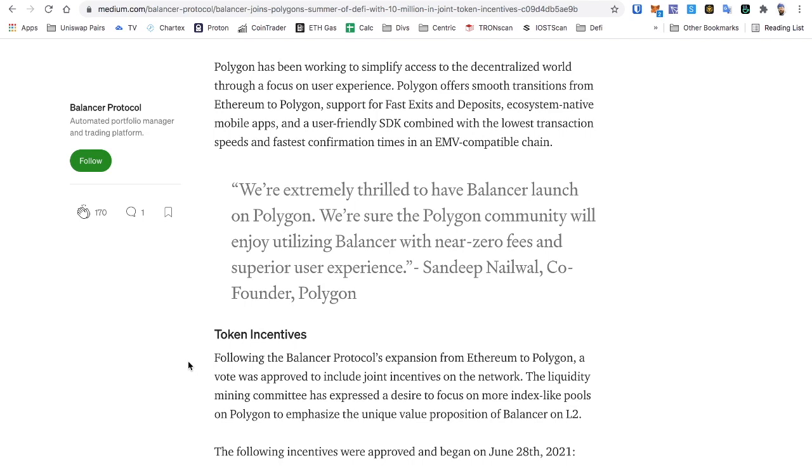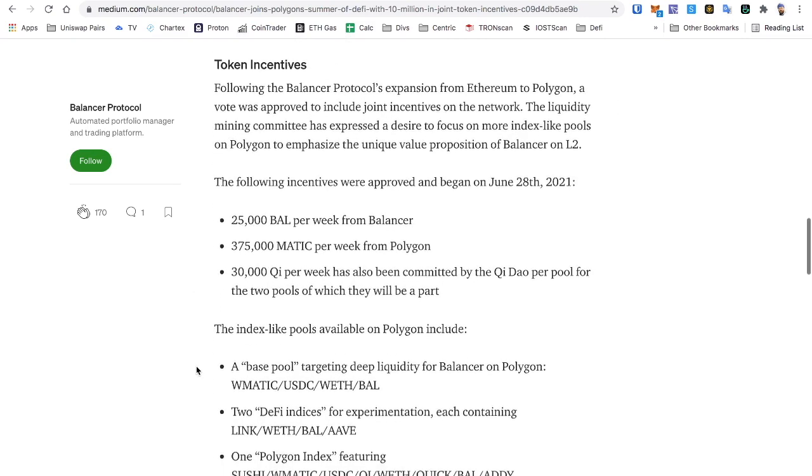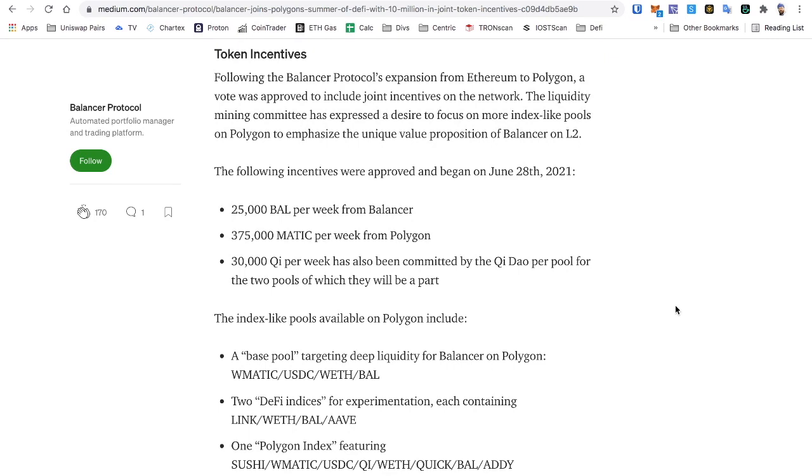Polygon has been working to simplify access to the decentralized world through a focus on user experience. They offer smooth transitions from Ethereum to Polygon, support fast exits and deposits, ecosystem-native mobile apps, and user-friendly SDKs — combined with the lowest transaction speeds and fastest confirmation times in an EVM-compatible chain. Sandeep Nailwal, co-founder of Polygon, says they're extremely thrilled to have Balancer launch on Polygon.